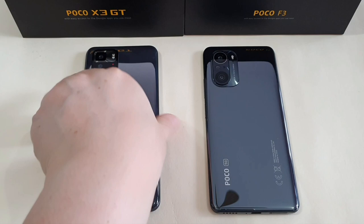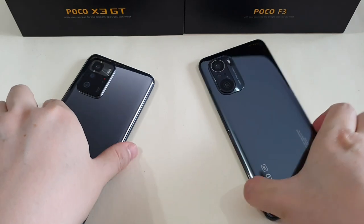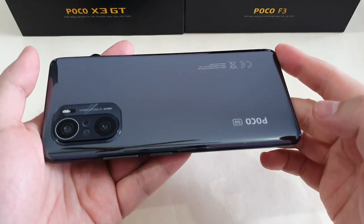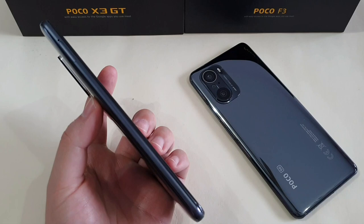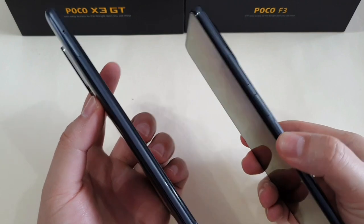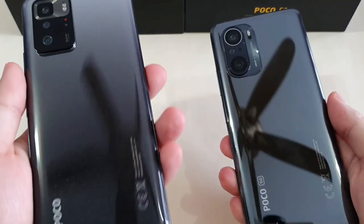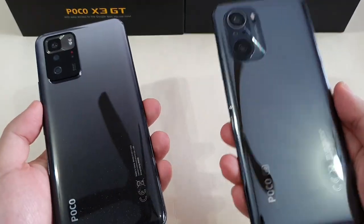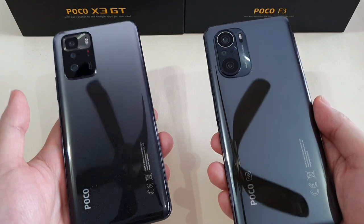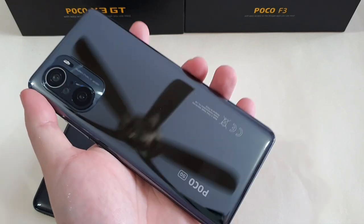First, let's talk about build and design. The Poco X3 GT has a plastic back and frame, whereas the Poco F3 has a plastic frame but the back is made of Corning Gorilla Glass 5, which looks and feels more premium in the hand. The X3 GT is much thicker at 8.9mm versus the F3 at 7.8mm. The X3 weighs 193 grams and the F3 weighs 196 grams, so their weight is almost the same. Overall, in terms of design and material, my preference goes to the Poco F3.